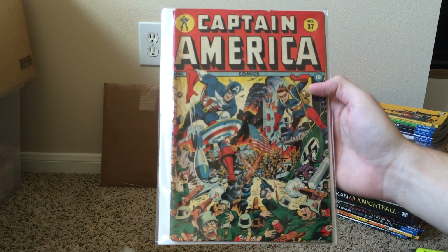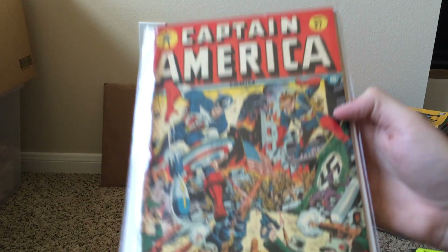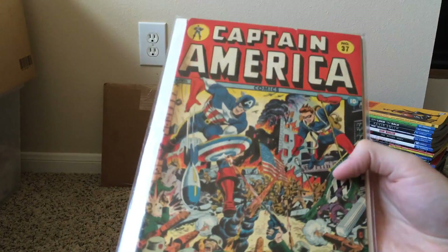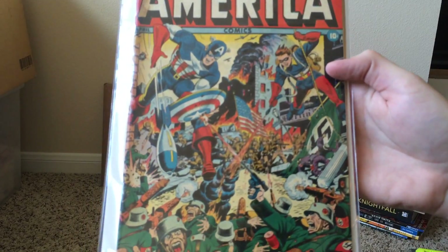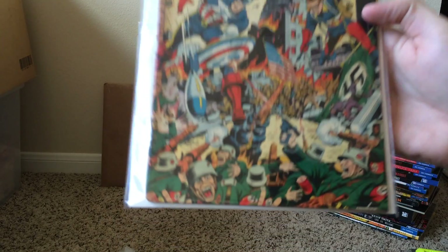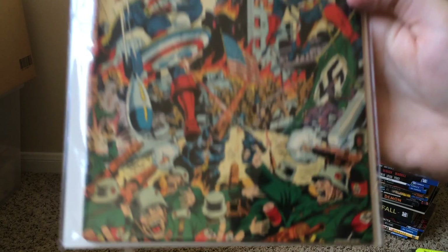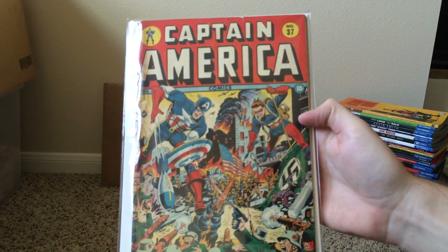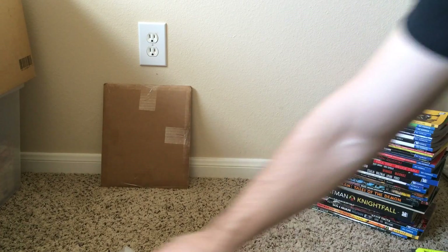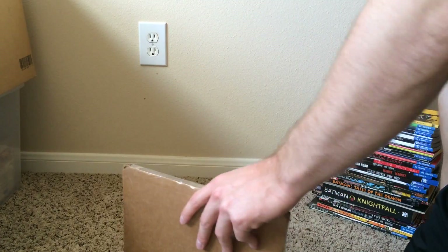An awesome day today for Golden Age books in the mail. Look at that cover — got the Nazi flag being torn down by the Allies, and right in the middle you've got the American flag coming in. Awesome book. I don't think we can top that today, but we do have one more little package, so let's crack it open.